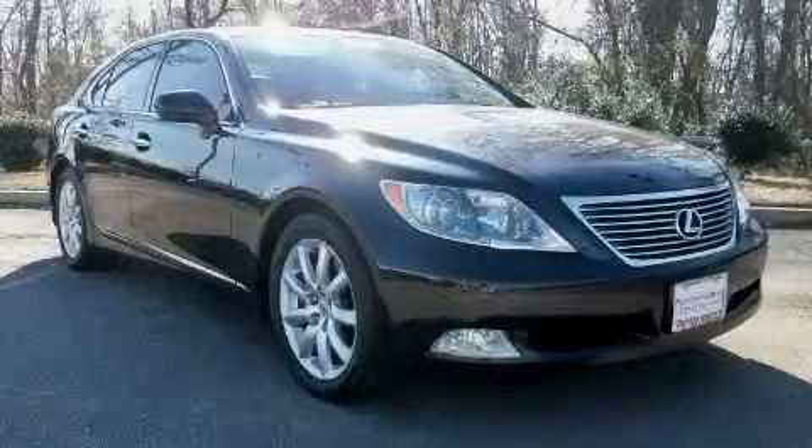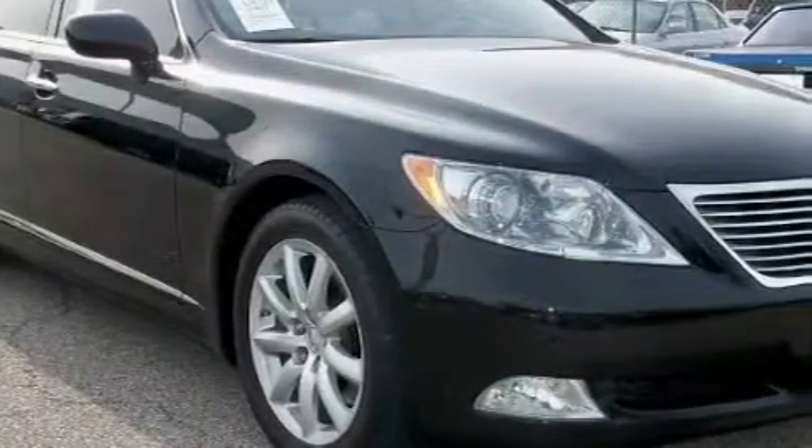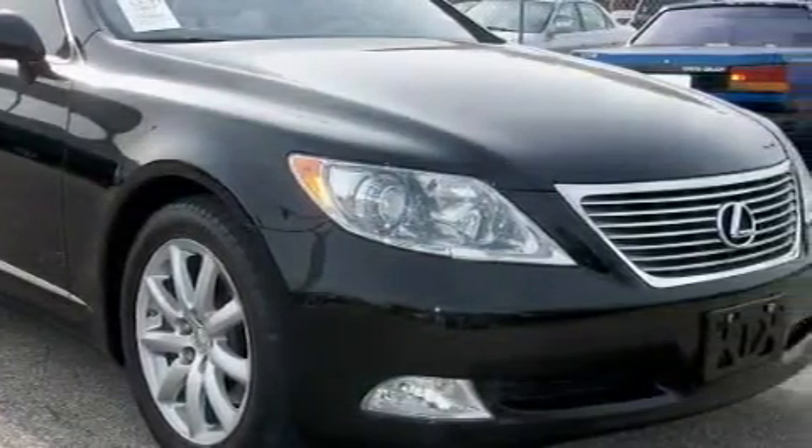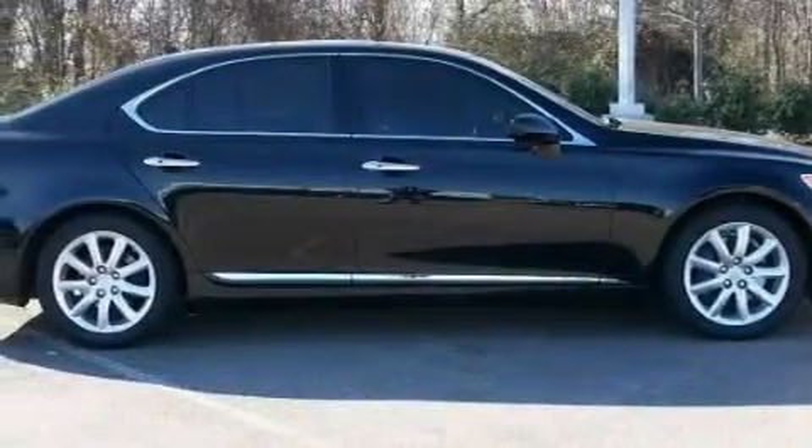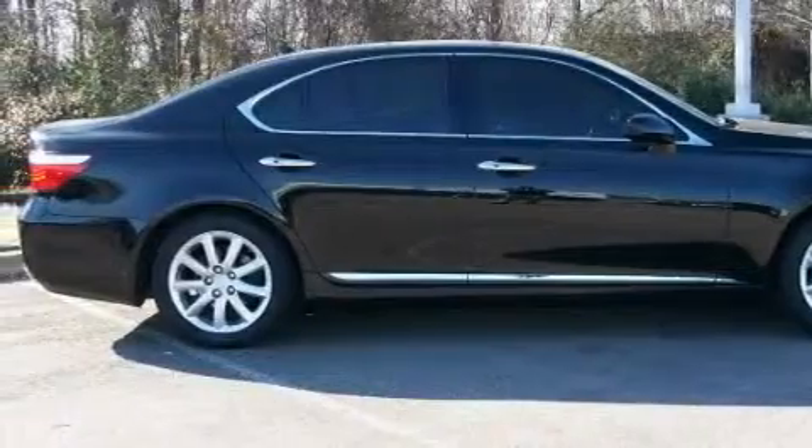This is a 2007 Lexus LS460, a luxurious package designed with the finest elements in mind. This Lexus has a long list of incredible features including a heated driver's seat, a sunroof with a sunshield, and a premium audio system.